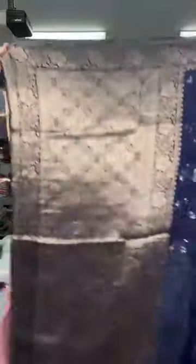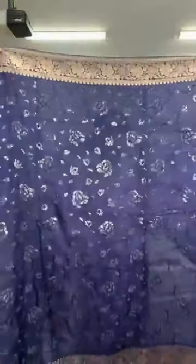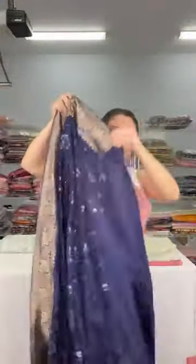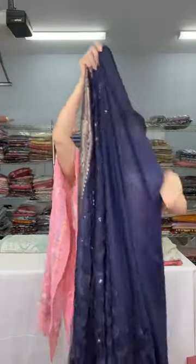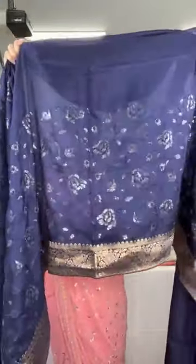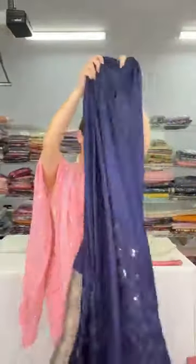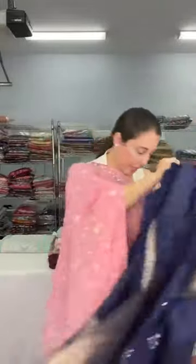This is the pallu of the sari — the full sari has this sequin work. The top border will come till your waist, and the stitch work on the lower half will come till just below your knee, like a skirt border. This is priced at $139.